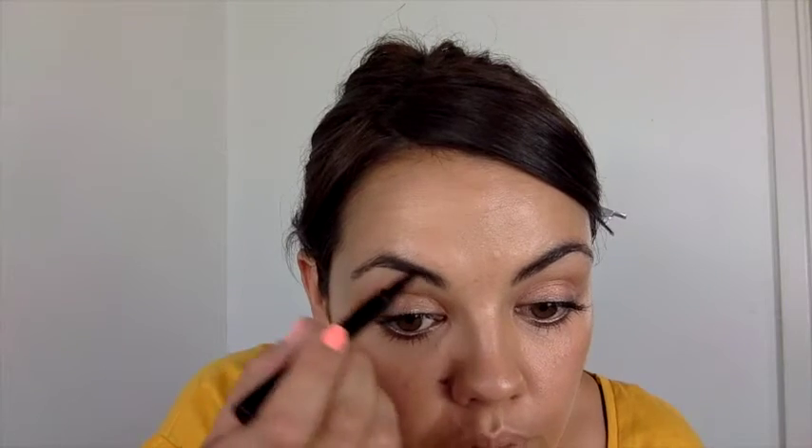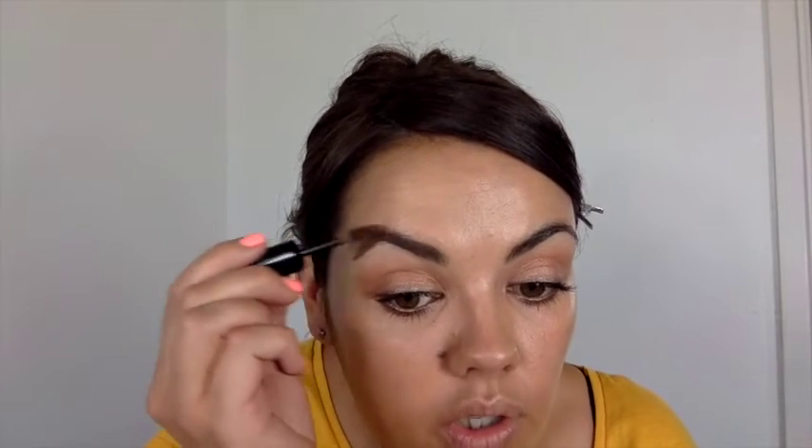I'm going to take the Stila Stay All Day Waterproof — this is in dark — and just go along my brows. This is really cool, it's like a little pen with a super, super thin nib. It's really lovely and you can just brush in your hairs. It doesn't come out crazy either so you can be quite daring with it. And it's watery so it does last all day. This is a new brow shaper in Rich Brown by Bobbi Brown. I'm just going to comb through my brows to keep them in place.